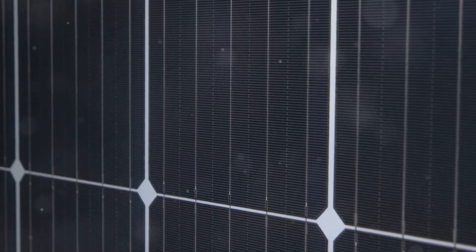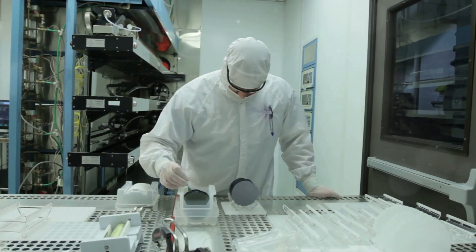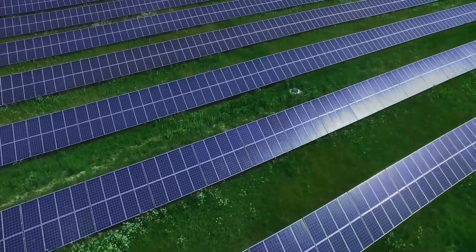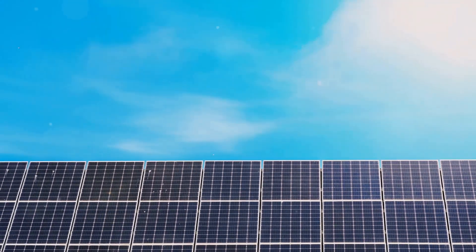It all starts with a common element you might find in your backyard: silicon. This element is the backbone of solar cells. So buckle up as we explore the journey from silicon to solar electricity — it's going to be electrifying. Stay tuned to learn how this simple element helps power our world.